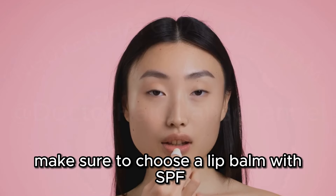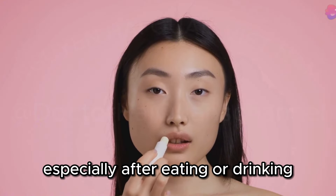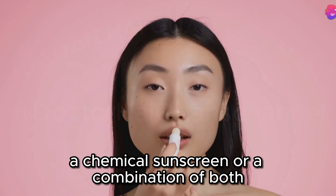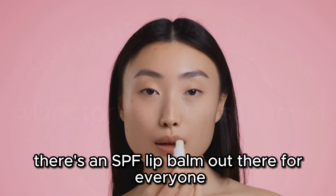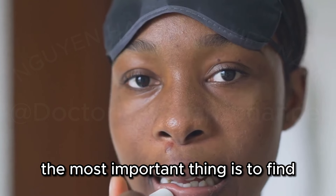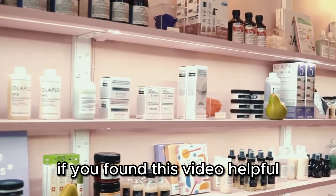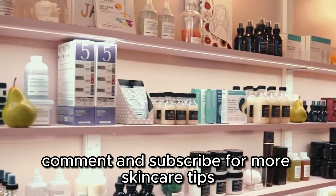Make sure to choose a lip balm with SPF and reapply it throughout the day, especially after eating or drinking. Whether you prefer a mineral formula, a chemical sunscreen, or a combination of both, there's an SPF lip balm out there for everyone. The most important thing is to find one that you love and that fits seamlessly into your daily routine. If you found this video helpful, don't forget to like, comment, and subscribe for more skincare tips.